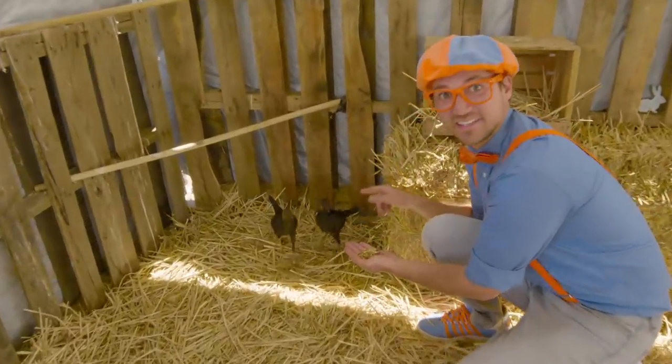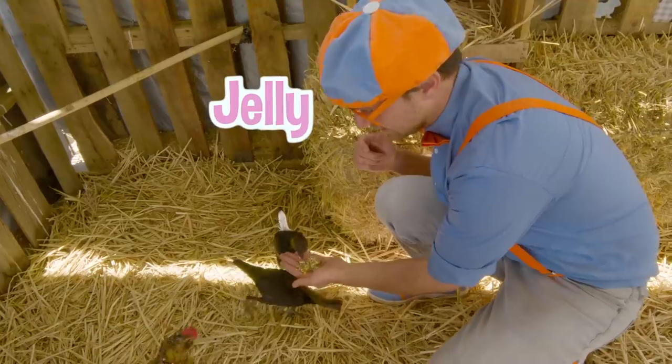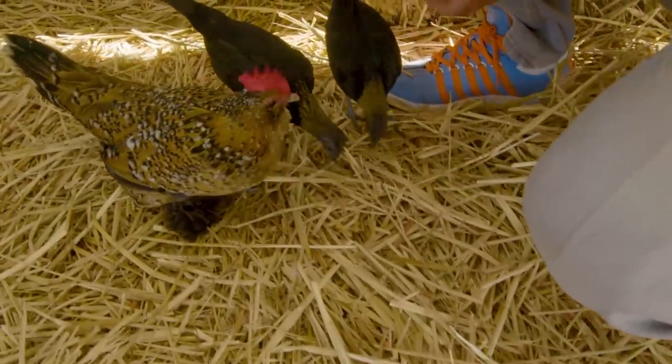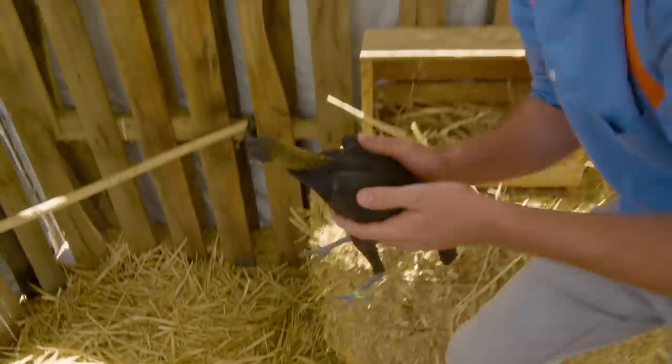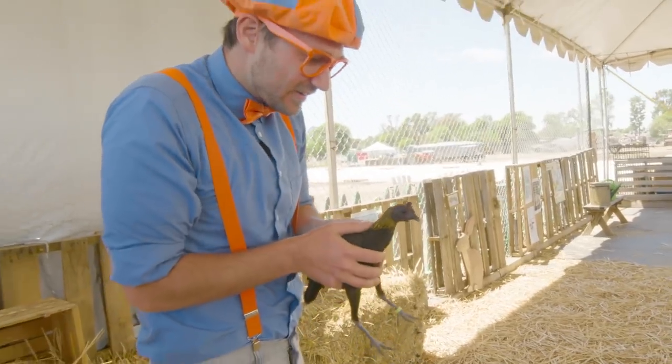This is Peanut Butter, and the other one's name is Jelly. And there's another one — look at all those! Let's put Peanut Butter down so Peanut Butter can eat some of the mealworms.